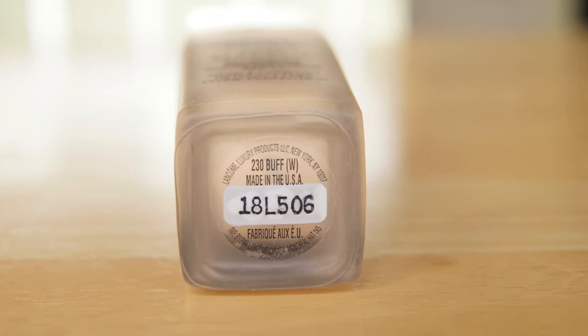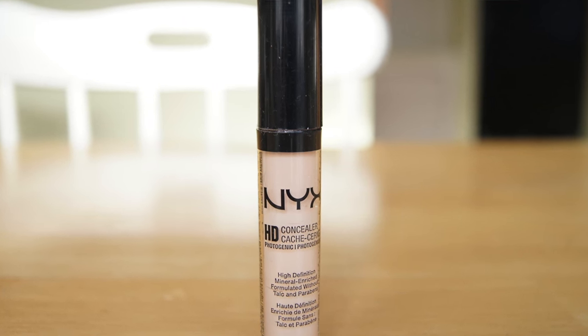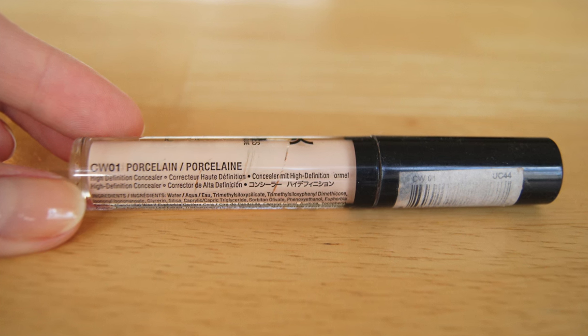I used up the Lancôme Idôle Ultra 24-hour foundation — also another great foundation. I have a full review specifically on this foundation, so go watch that. I really enjoyed it.